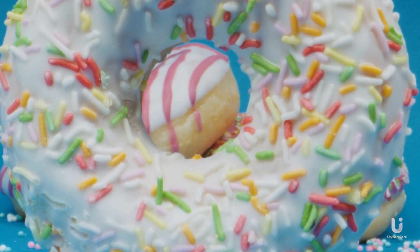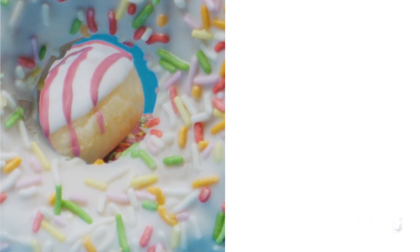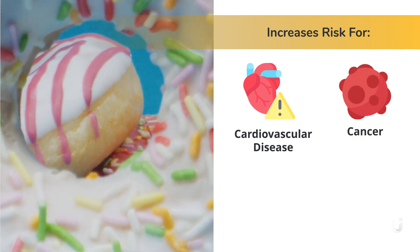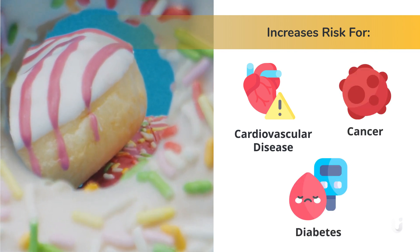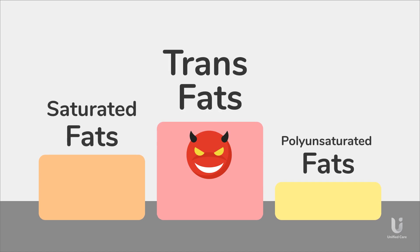These fats have been proven to be harmful to human health, increasing your risk for many different diseases like cardiovascular disease, cancer, and diabetes. In fact, compared to saturated fats and polyunsaturated fats, trans fats have the most harmful effects on the body.